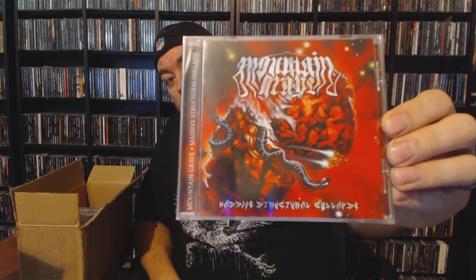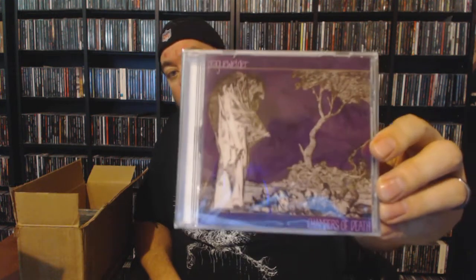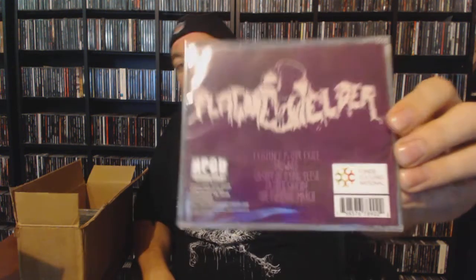All in all I'm pretty impressed with this, especially at the price point it came in at. Next up we have Mountain Grave with 'Massive Structural Collapse.' There's been quite a bit of stuff in here that is new to me, so that's always fun — I might end up really digging some of this. Next up we have Plague Welder with 'Chambers of Death.' I second-guessed myself — I thought it said Plague Wielder, but it is Plague Welder. Plagues and breaking out the flux welder.